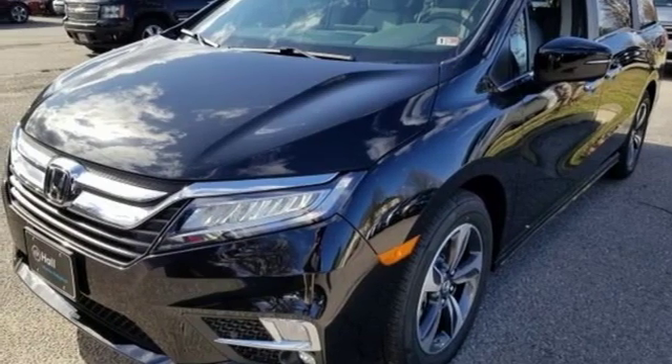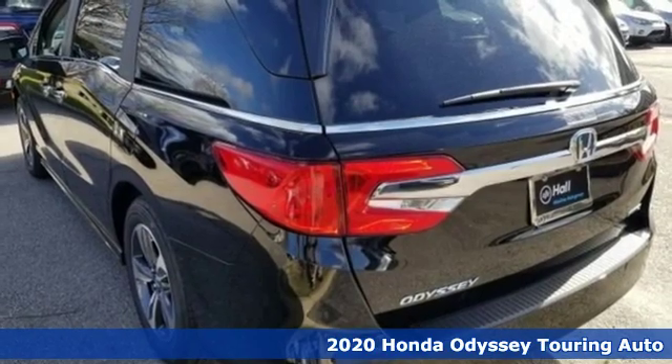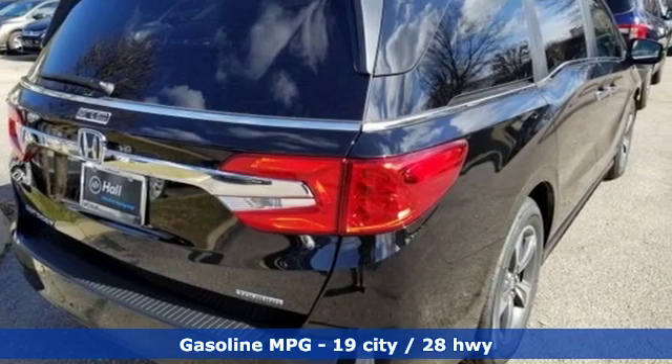It's a new 2020 Honda Odyssey. With its utility, stylish comfort, and desire for adventure, the Odyssey is everyone's happy place. Plus, it offers an exciting list of features.